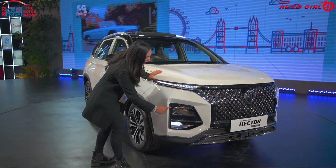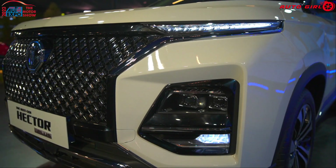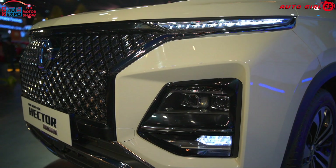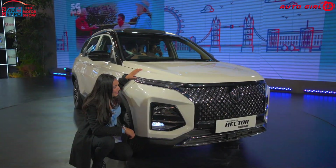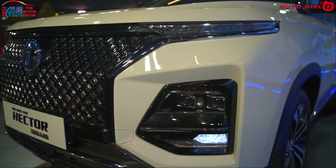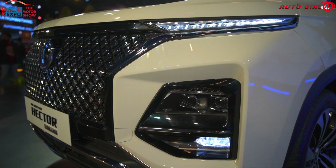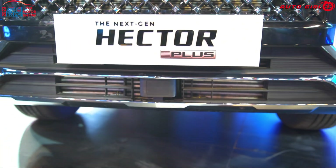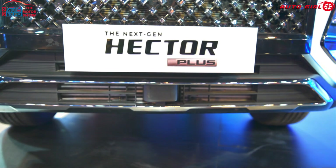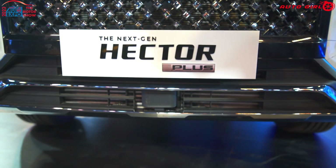In the light setup, you get dual-powered LED projected headlamps with piano black, chrome finishing, and fog lamps with LED. On this side, you get a DRL indicator that is bifunctional, and below you get chrome detailing on the side profile.